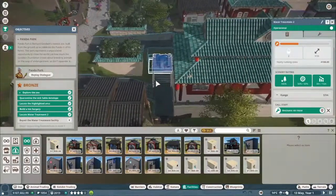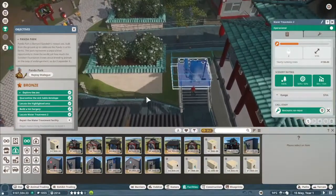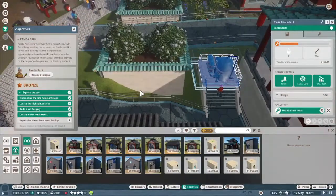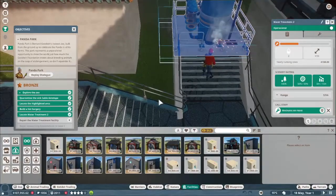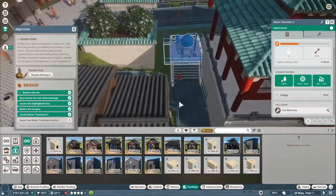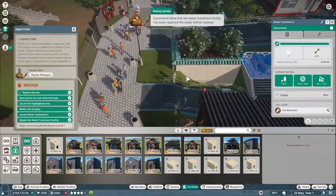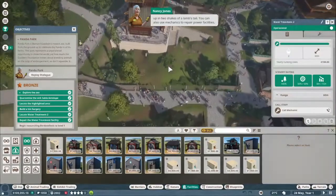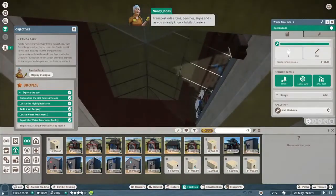There you are - are you done yet? There we go, good work. Now that the water treatment facility has been repaired, the water will be cleaned up in two shakes of a lamb's tail. You can also use mechanics to repair power facilities, transport rides, bins, benches, signs, and habitat barriers.